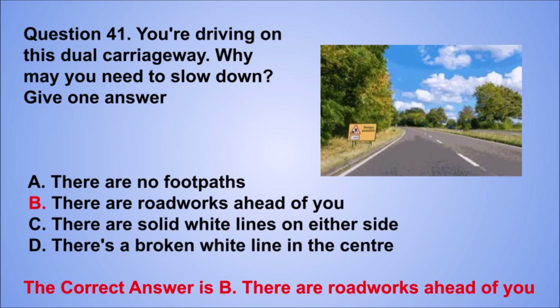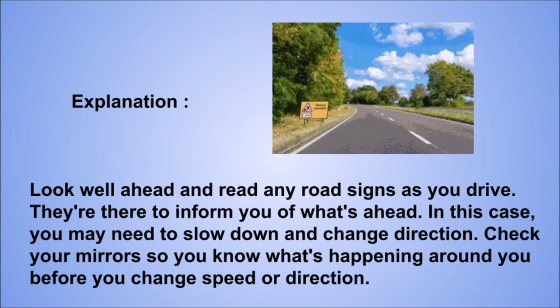Explanation: look well ahead and read any road signs as you drive. They're there to inform you of what's ahead. In this case, you may need to slow down and change direction. Check your mirrors so you know what's happening around you before you change speed or direction.